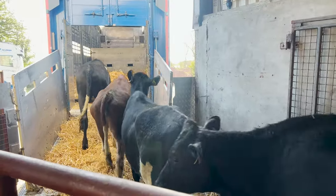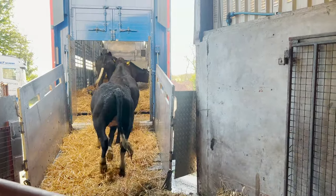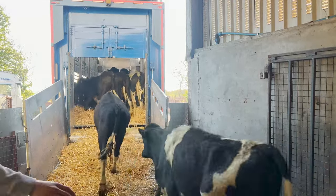All the lorries have been straw bedded down for the calves and have been checked by the vets also to make sure they're in proper working order for the animals' journey.